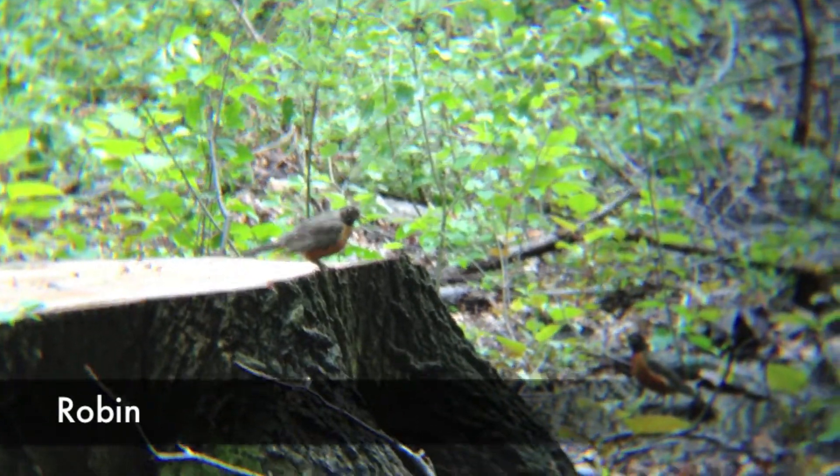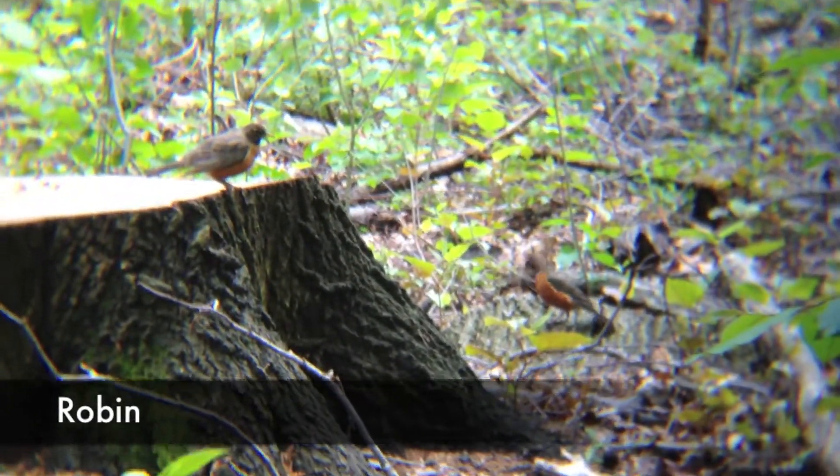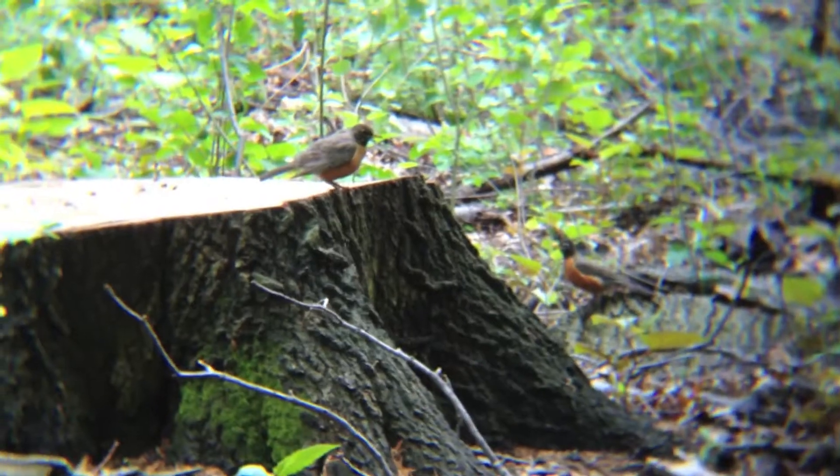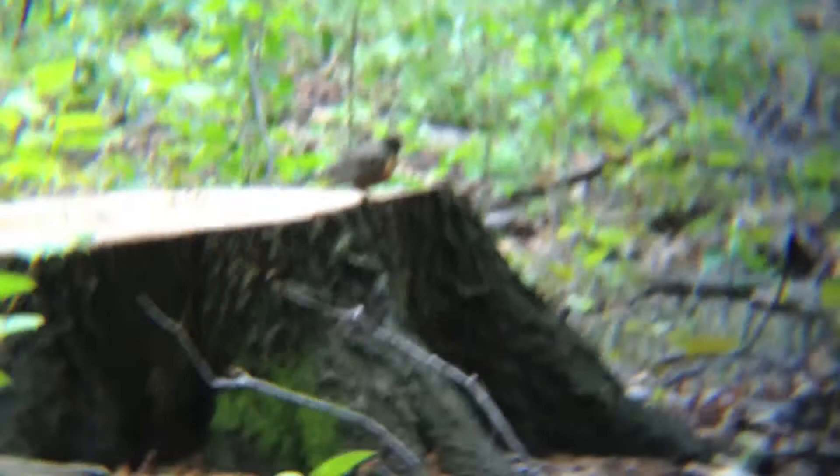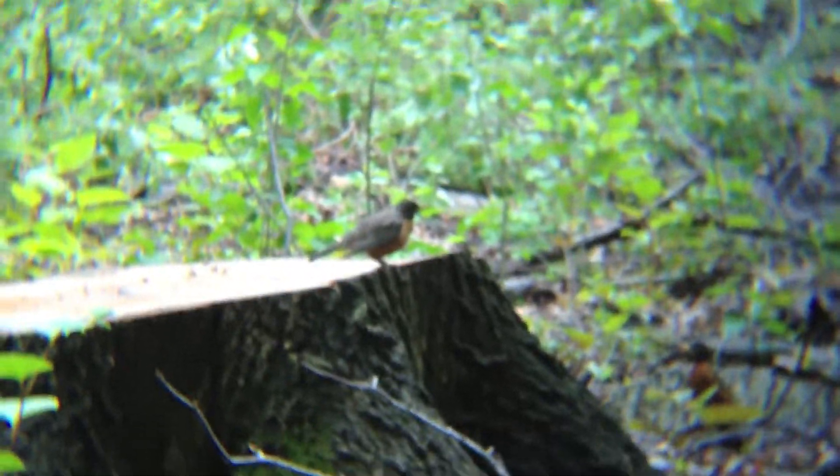The Robin is commonly found across North America. Its diet includes invertebrates and fruit. Some identifiable markings include its orange chest and orange beak.